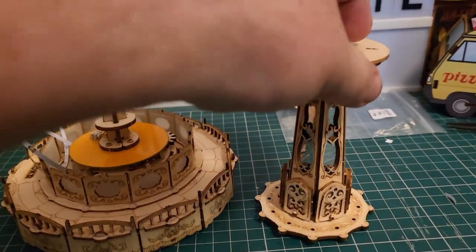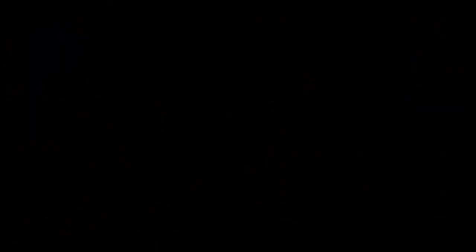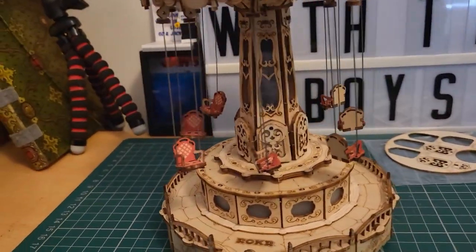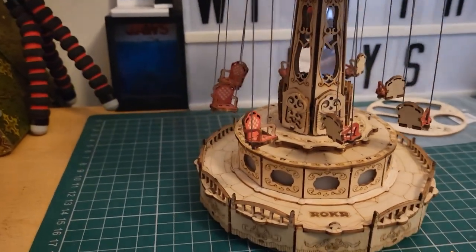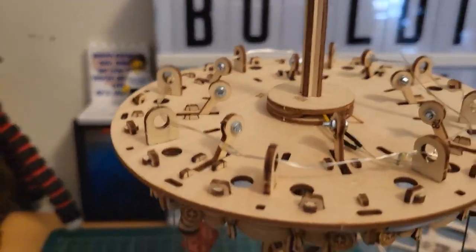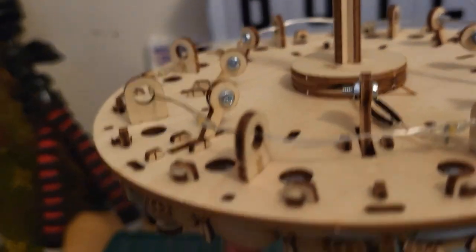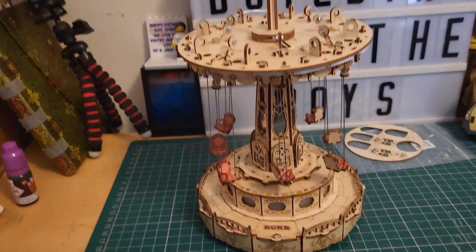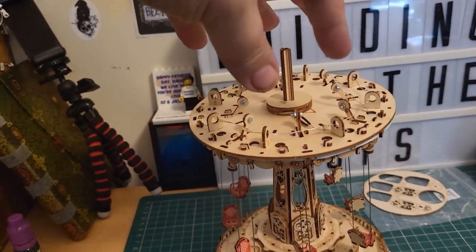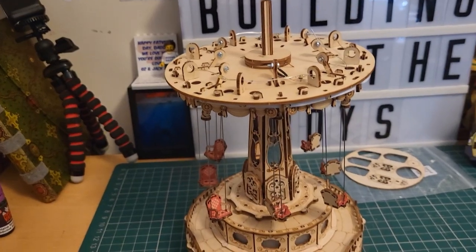We've made a lot of progress — the central beam is now in place, the chairs are hanging from the top piece, we've threaded the light all the way through, and we've threaded the LED strip around the top. All we really need to do now is make the top for this, which is quite pretty. We're going to get that done and then we'll pretty much be finished.